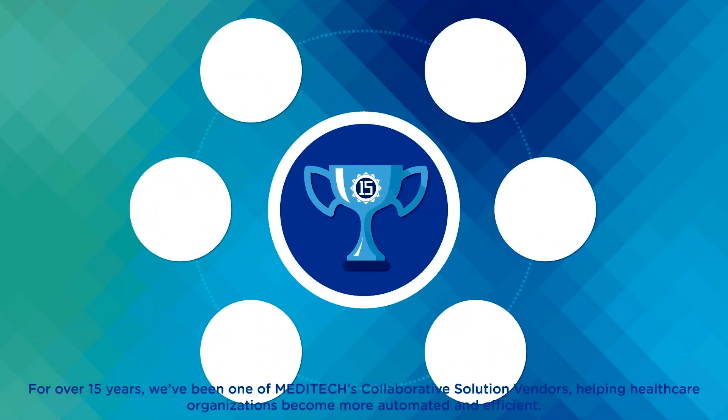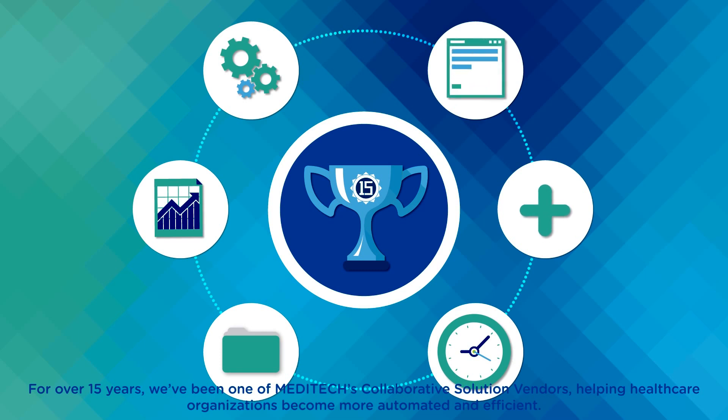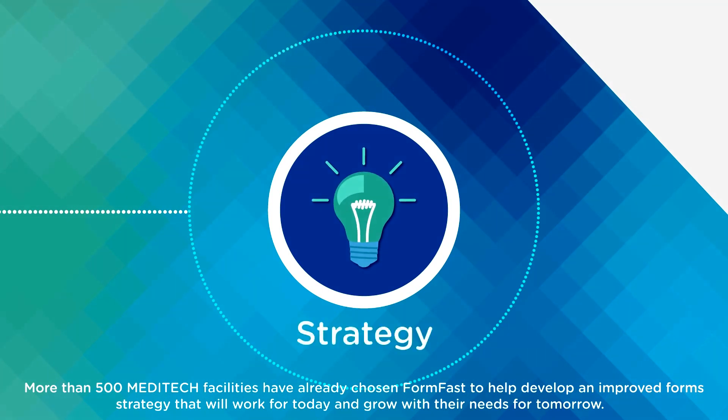For over 15 years, we've been one of Meditech's collaborative solution vendors, helping healthcare organizations become more automated and efficient. More than 500 Meditech facilities have already chosen FormFast to help develop an improved form strategy that will work for today and grow with their needs for tomorrow.